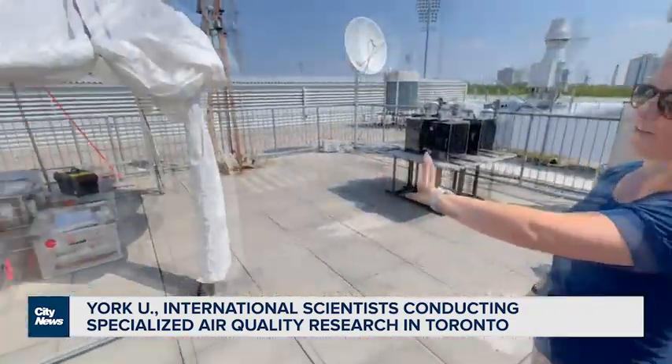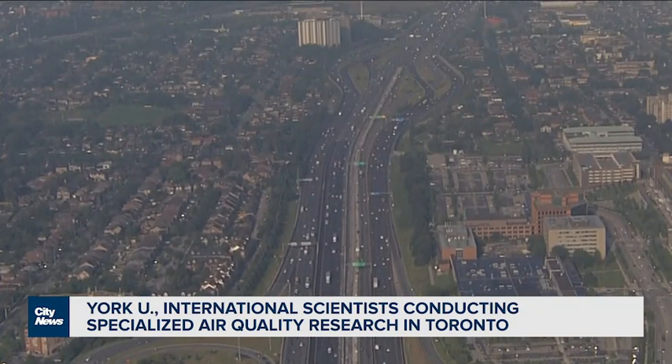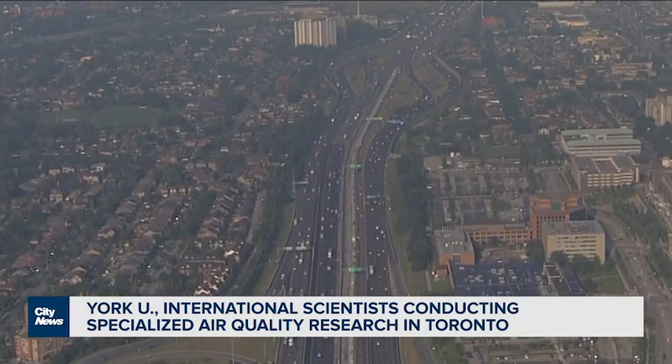Associate Chemistry Professor Cora Young is working with students and researchers on the project. There are emissions of different chemicals that lead to this soup, that lead to poor air quality. There's no safe level of air quality — air quality is known to be hazardous to human health at any level. And our goal here is to figure out how we can get our air in the city of Toronto as pristine as possible.